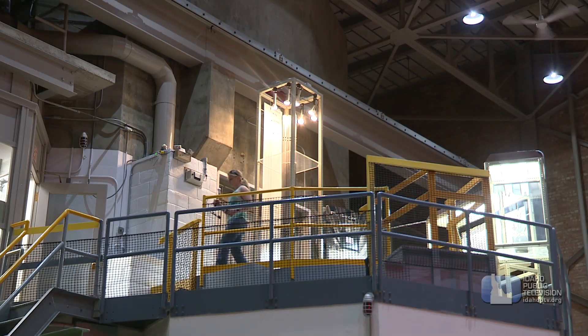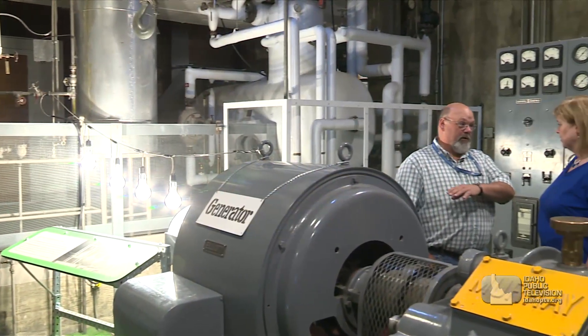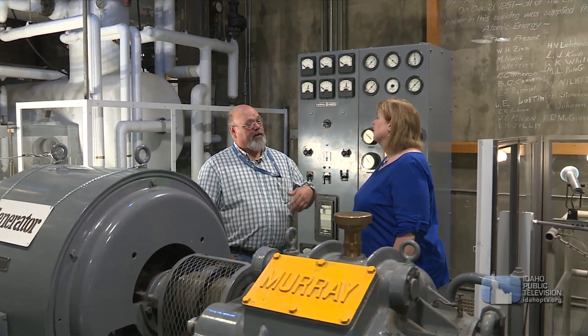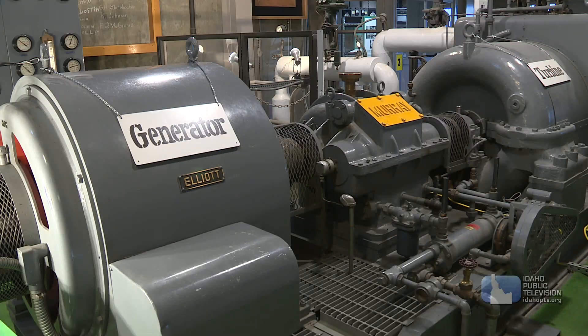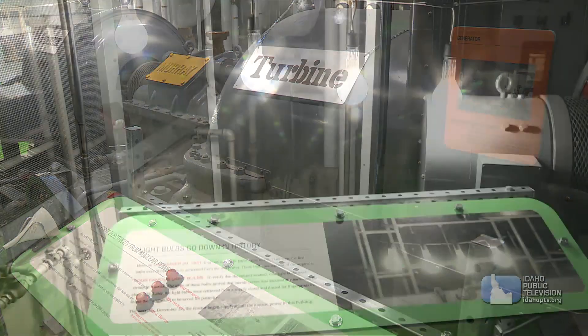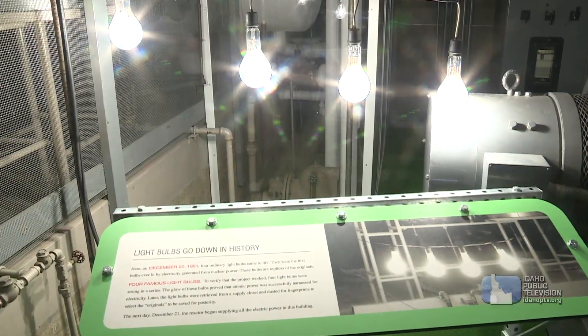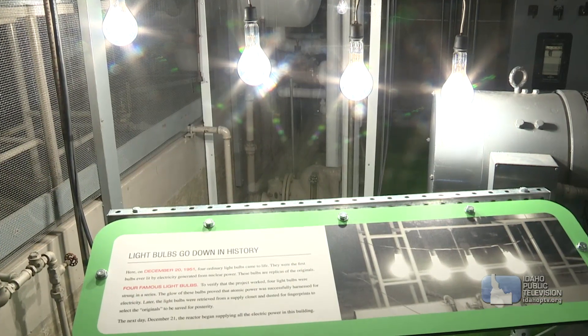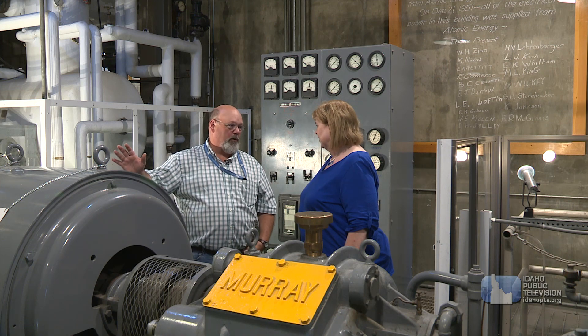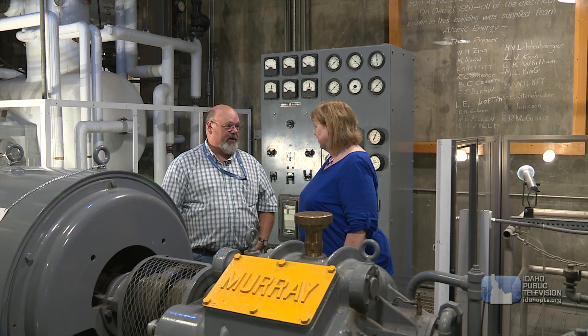So where are we now? We are at the point of the plant — this part looks like any power plant. It doesn't matter if you split atoms or burn coal; if you can make steam, you'll spin this generator, which through all this gearing will spin the turbine, just magnets past wires, and you make electricity. The significant part here is where these four light bulbs are. We are replicating what they did on December 20, 1951, when they lit four 200-watt light bulbs — the first time in the world a reactor made that much electricity.